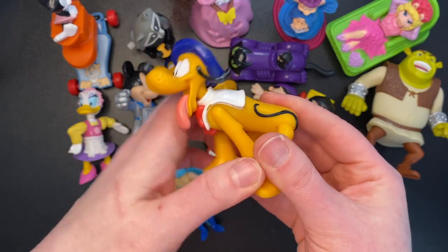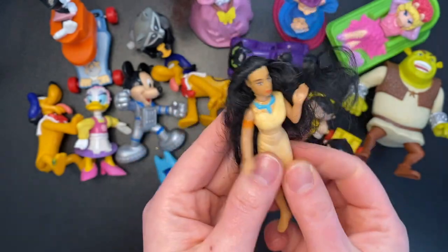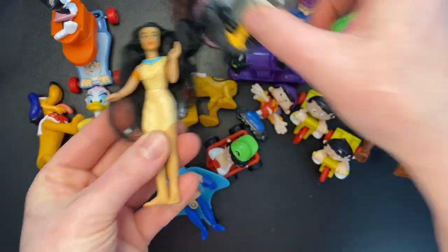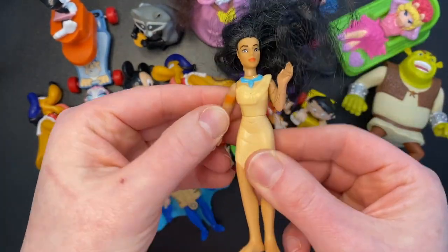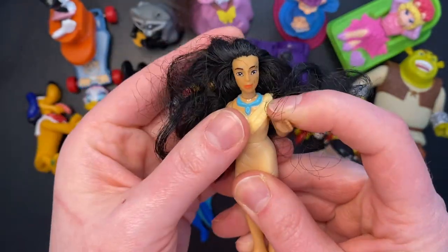We have another Pluto — exact same one, a little stained. We got a Pocahontas, so she can go with him I guess. I don't see a year or anything on her. At least her hair is intact, unlike the Barbie.